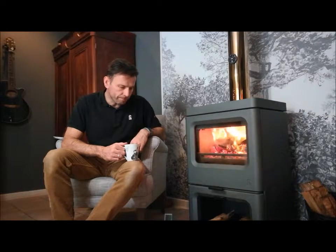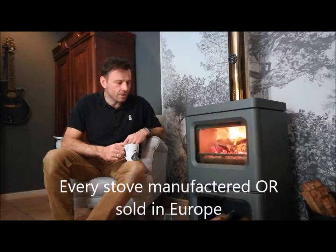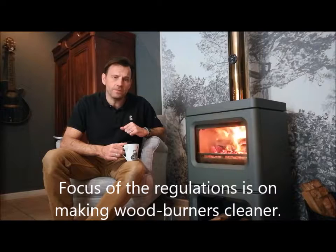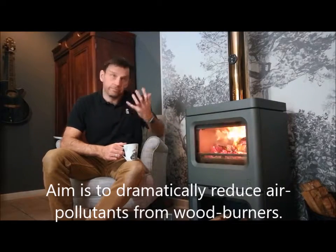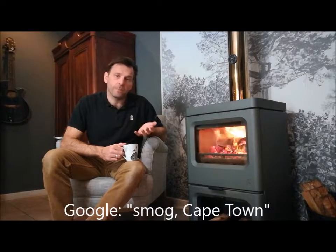So what does it mean for South Africa and for us generally as wood burner users? First of all, those regulations will dictate that every stove manufactured in Europe, including the UK regardless of Brexit, will have to be compliant. The regulations are all about making stoves not only efficient but particularly cleaner in their emissions into the atmosphere. The stoves give off noxious gases like carbon monoxide, but they also give off particulates, soot, dust, and debris that affect our environment.